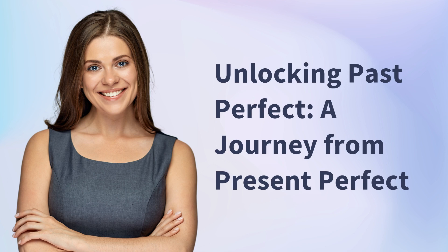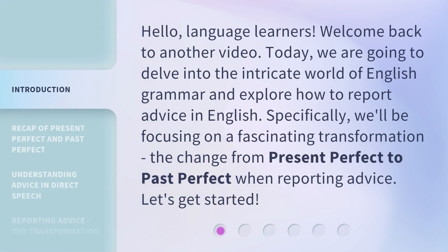Unlocking Past Perfect: A Journey from Present Perfect. Hello, Language Learners. Welcome back to another video. Today, we are going to delve into the intricate world of English grammar and explore how to report advice in English. Specifically, we'll be focusing on a fascinating transformation: the change from present perfect to past perfect when reporting advice. Let's get started.